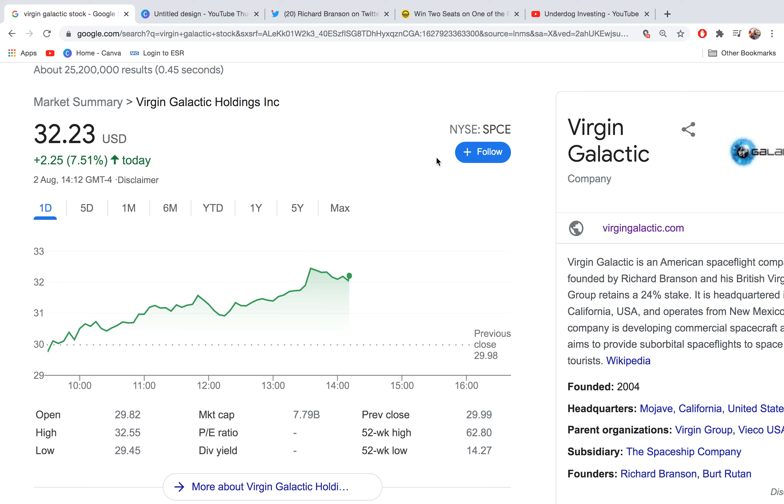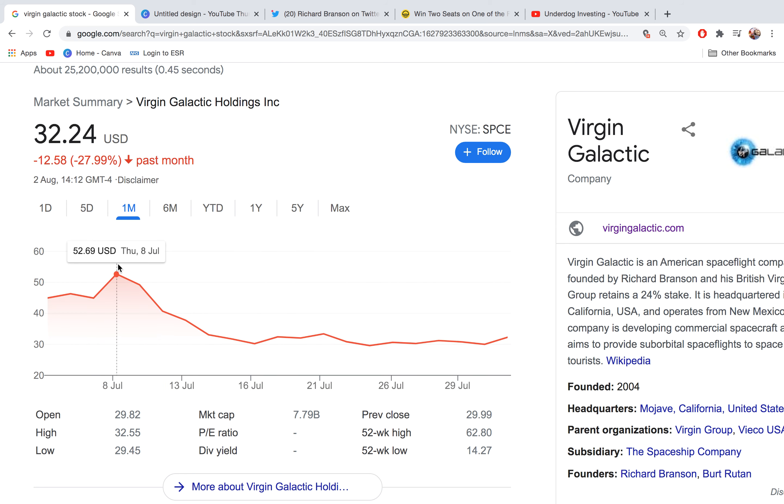Check this out — Virgin Galactic's stock price has actually done really well since the last time I made a video. We've managed to go up 7.5% in today's trading day alone. We're at $32.24. Check out the one month chart. Since our downfall from the 8th of July of about 42%, we've managed to hold at this $30 support level nicely for the past two and a half weeks.